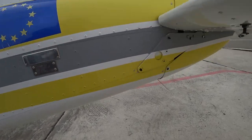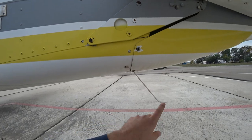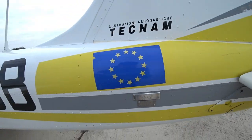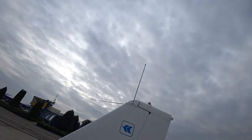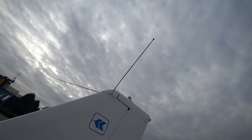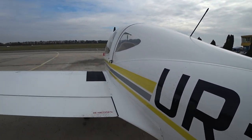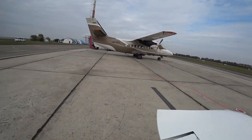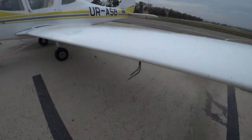Here's the tail strut — just to prevent scratching the tail on the ground. There's some metal structure, the registration number, and some antennas. The left wing is the same as the right, except we have the Pitot tube on the left side — here it is.